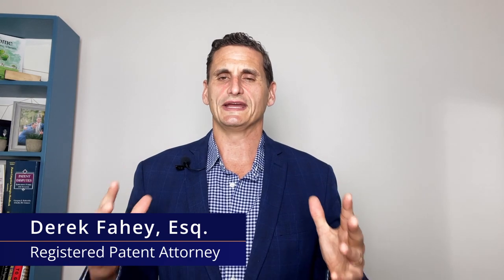Hopefully you found that video interesting on trade dress. Remember: product packaging and product design — the look and feel — allows consumers to identify a particular good or product with the source of that good. Please send me your questions if you have any — I'm happy to help. My email address is derek@plusfirm.com. You can also find us online; my Instagram handle is Derek Fahey PA. If you have any questions about trade dress or registration of trade dress, let me know. It's such a fun and unique way to protect your brand and distinguish yourself from others. Have a great day and thanks for watching.